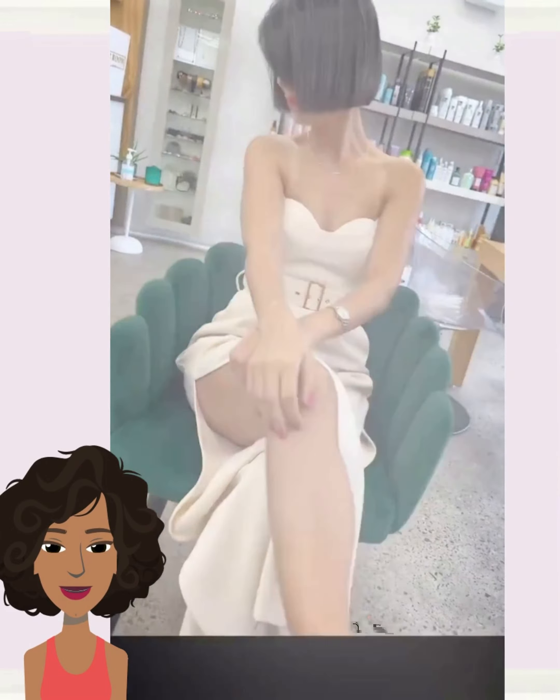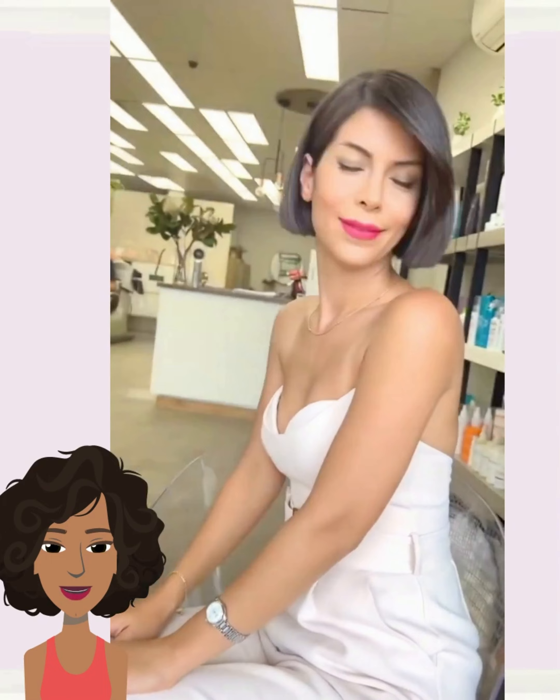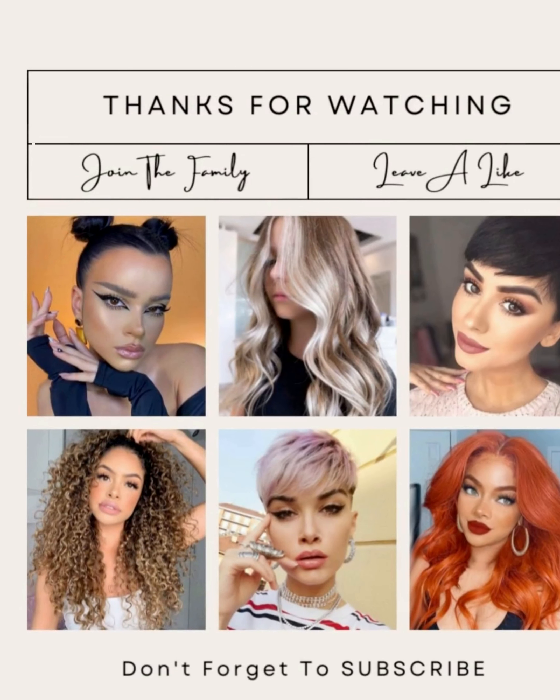All right, you guys. Hope you have enjoyed checking out all of these hair transformations with me today. If you did, please be sure to give the video a big thumbs up, hit that subscribe button, and I will see you in the next one. Bye-bye.